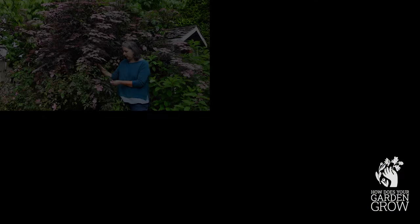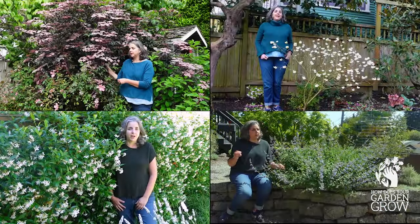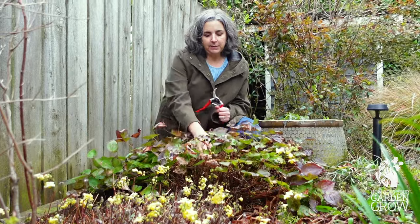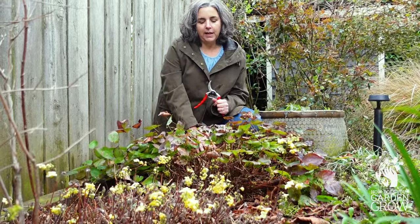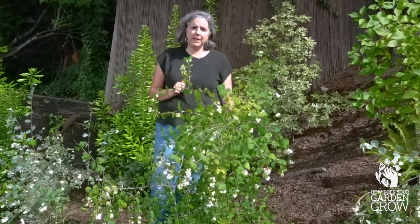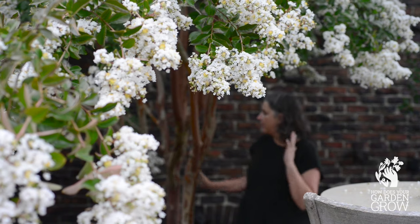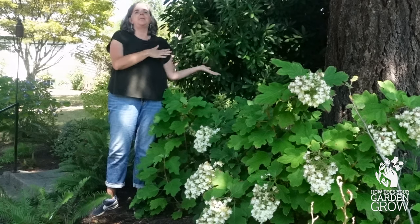Hi, I'm Susan Papanicholas from How Does Your Garden Grow in Seattle, Washington. I'm really excited to share our Plant Profiles video series with you. I've been a garden coach and garden designer here in rainy Seattle for over 25 years, and I love to collaborate with my clients to help them find the right plants for their gardens — plants that will thrive in their growing conditions, that will grow to be the right size for their space, and most of all, plants that they'll love.